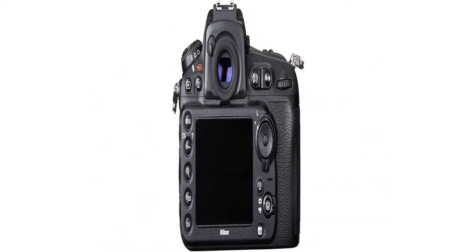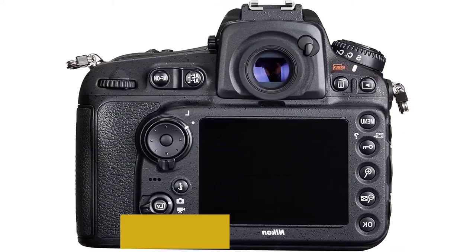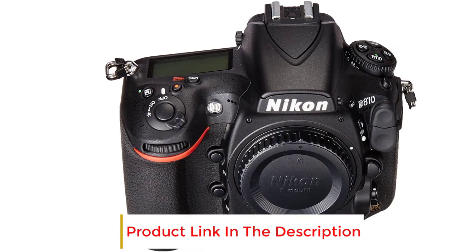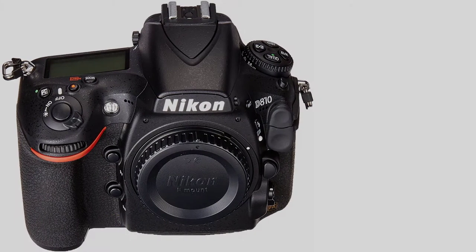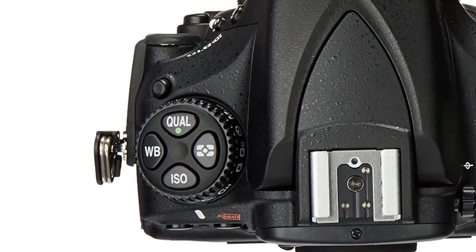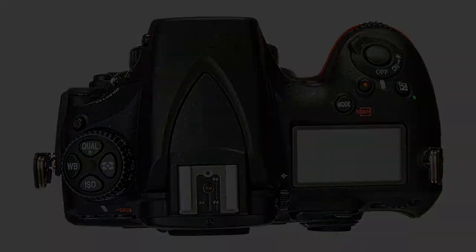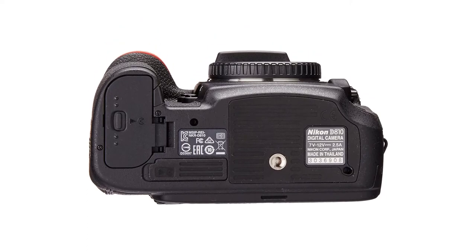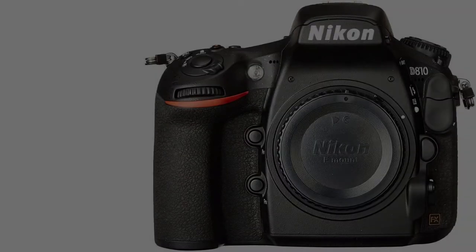Offering a 64-12800 ISO range, stills taken in the dark will still be bright and noise-free. Thanks to the AF system with 51 points, this camera does an impressive job of offering accurate focusing performance — even when shooting at astounding speed, there won't be any poor focuses. Whether you want to do product photography, take stunning shots of nature's beauty, or do portrait photography, this camera is ready for all and is sure to provide accurate and precise shots every time.